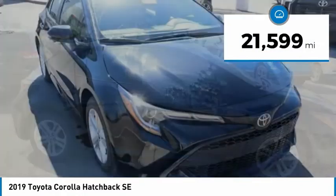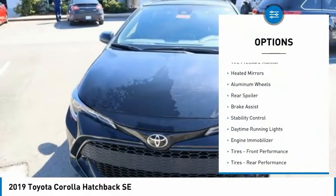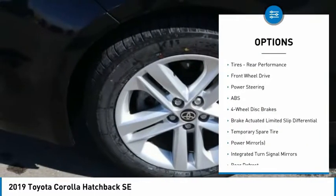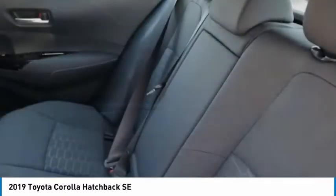This vehicle has less than 25,000 miles. Here are some of this vehicle's great options: tire pressure monitor, heated mirrors, aluminum wheels, rear spoiler, brake assist, stability control, daytime running lights, engine immobilizer, front performance tires, rear performance tires.